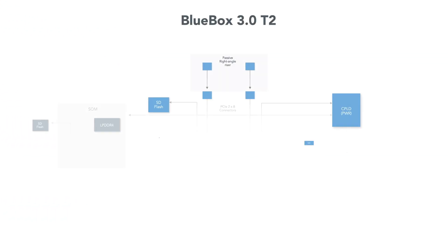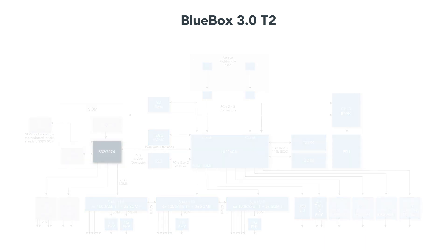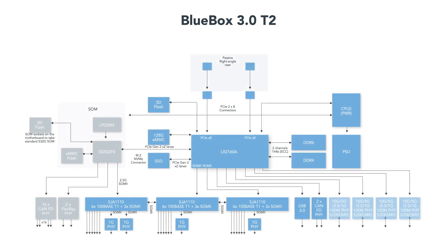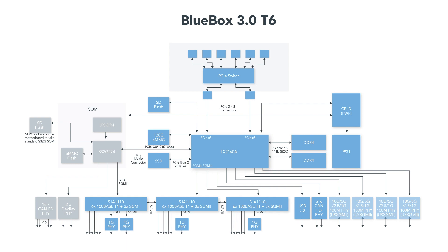BlueBox 3.0 comprises three key technologies: the LX2160, a high-performance automotive compute processor; the S32G vehicle network processor; and the SJA1110, a secure automotive Ethernet switch for TSN. There are two chassis variants available — T2 with two PCIe slots with a passive connection, and T6 with up to six PCIe slots with an active switch.